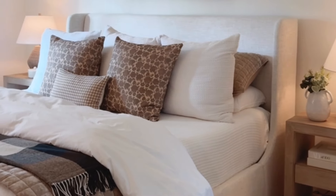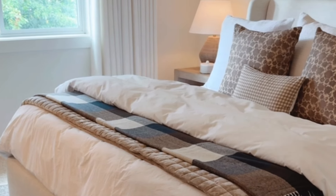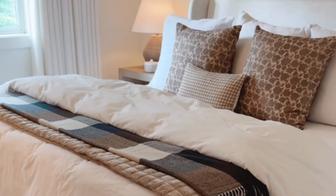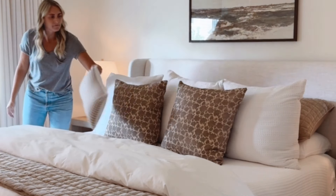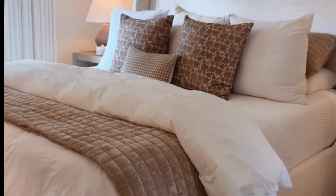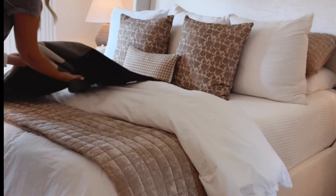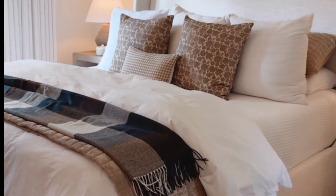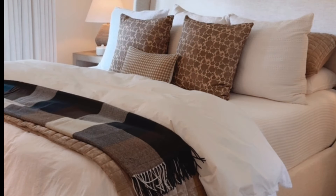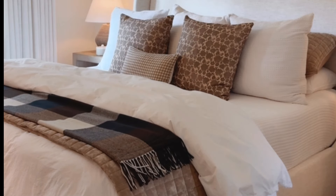My last tip is a big one: embrace the coziness of your small space. People with oversized bedrooms don't have what we have — built-in coziness. Small bedrooms are just cozier to start with, so embrace it. Add texture through throw pillows, bedding, and other textiles like throw blankets. Layering bedding with various materials like cotton sheets, fluffy duvets, and textured throw blankets adds visual complexity. I have videos and blog posts linked in the description with more details on how to layer the perfect bed for coziness.